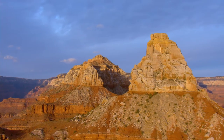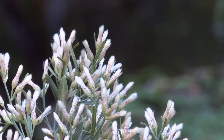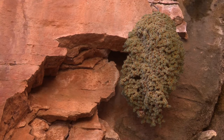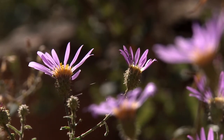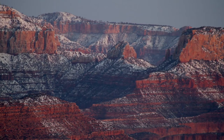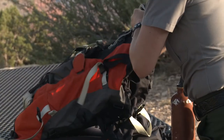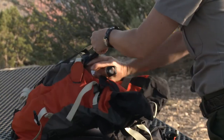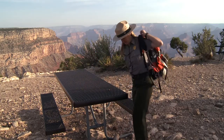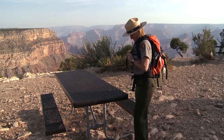Grand Canyon is more than just a view, more than just a two-dimensional landscape. There are so many lessons and ways to explore Grand Canyon. It is a laboratory, it is a virtual classroom. The diversity here is unparalleled. There's a huge landscape that is just begging to be explored, and it really just takes a moment to stop in a side canyon or sit under the trees and really get to know all the things that this landscape has to offer.